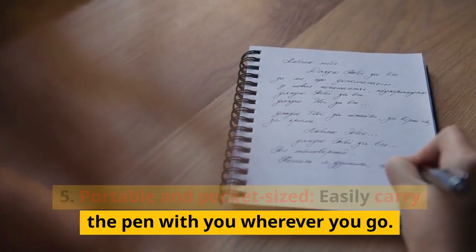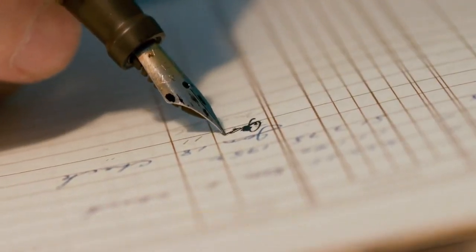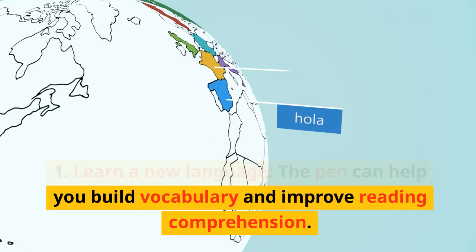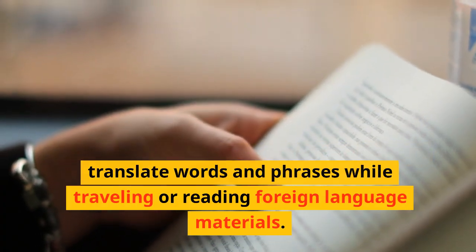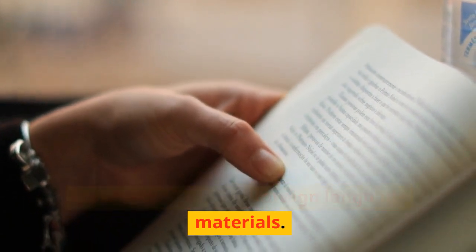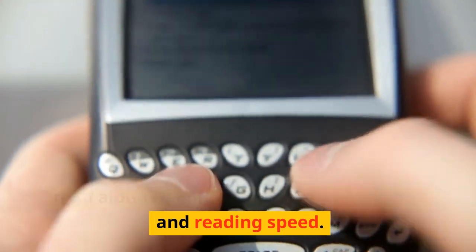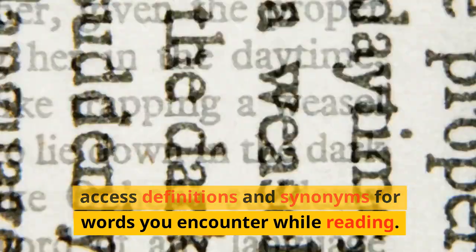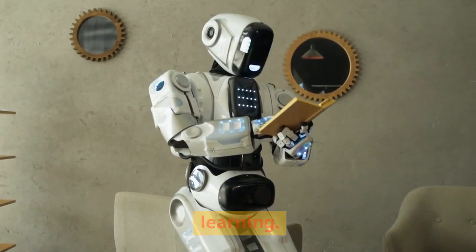Portable and pocket-sized: easily carry the pen with you wherever you go. Robust design: built to withstand everyday use. The Lingo Pen is a valuable tool for anyone who wants to learn a new language. It can help you build vocabulary, improve reading comprehension, translate documents and signs, improve reading fluency, and quickly access definitions and synonyms for unfamiliar words. Overall, the Lingo Pen is a versatile and user-friendly tool for reading and language learning.